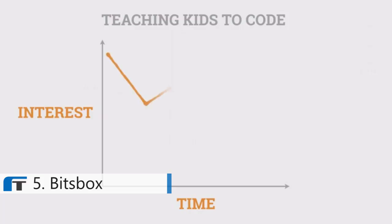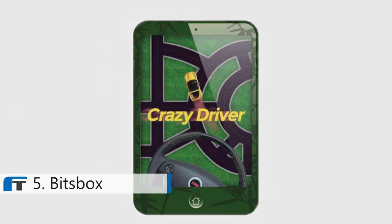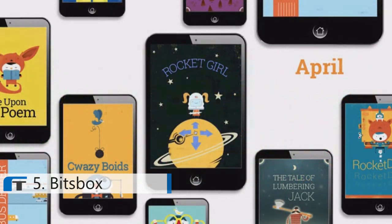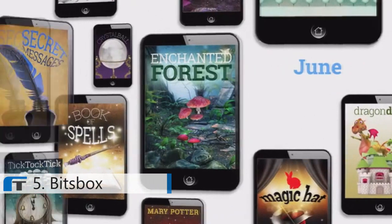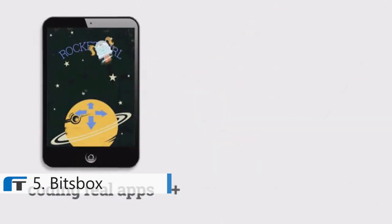We don't teach our kids to read and write so that they can be novelists. We teach them those skills so that they can be happy, so that they can be successful in whatever path they choose. It turns out that the hardest thing about teaching kids to code is getting them to stick with it. So how do you keep them interested long enough to learn? One, you let them build real apps for real devices. Two, you provide a huge number of projects to choose from. And three, you send them new projects every single month. That's BitsBox — the coolness of coding real apps fueled by getting presents in the mail.